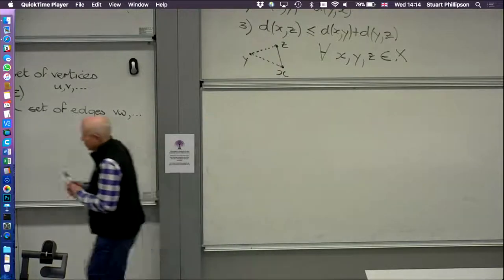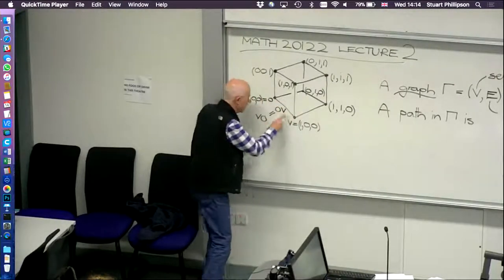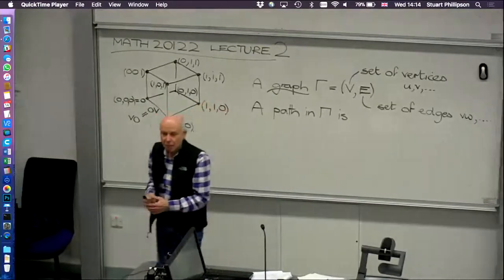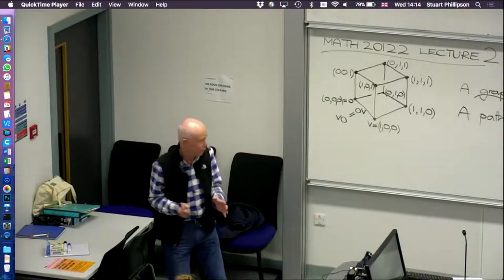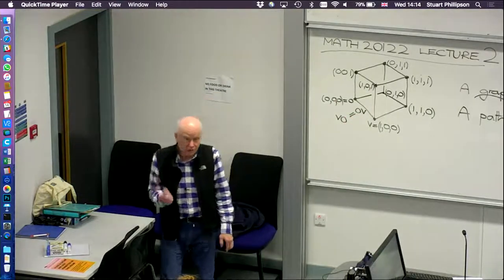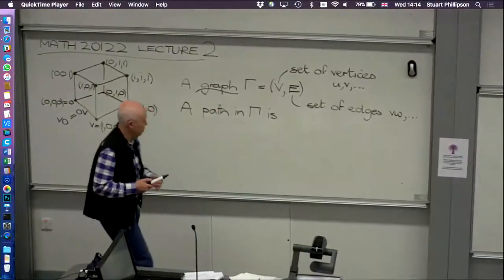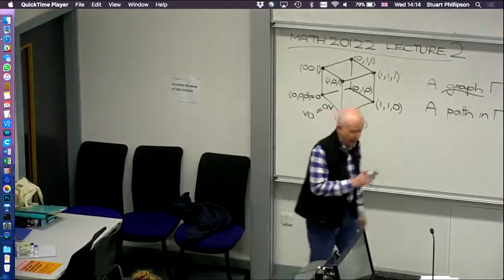We were running LectureSite as an experiment for a long period — just one lecture theatre at Manchester for about four years. But we finally rolled it out to 30 classrooms, and academics are really pleased with the result. We've got about 100 extra lectures being signed up to every week currently. Previously we just recorded the PowerPoint, which is completely irrelevant for lectures like maths. So for the first time, we're effectively recording maths and physics lectures.